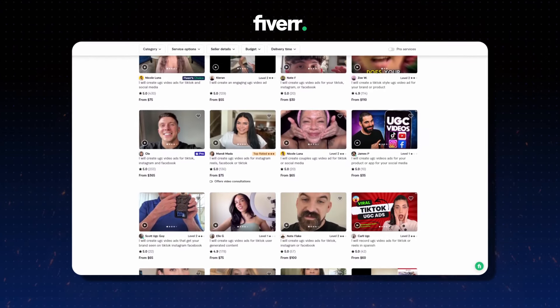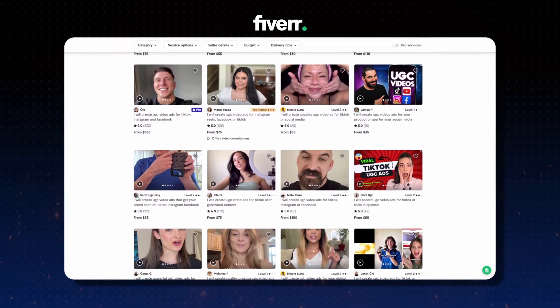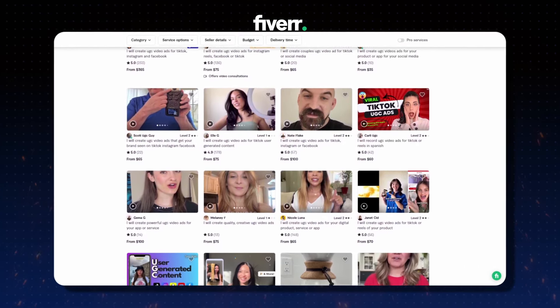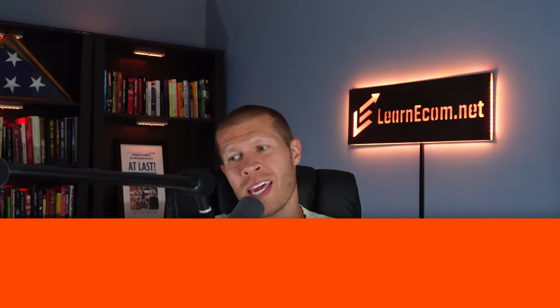This led me to attempting to outsource the creation of these product videos. At first, I looked into Fiverr because it's tried and true and I've used it for so many other things. However, after a little bit of testing and a lot of freelancers actually used, I came to the conclusion that most didn't do the best job on there, at least for UGC content in my experience. Generally speaking, you do get what you pay for.